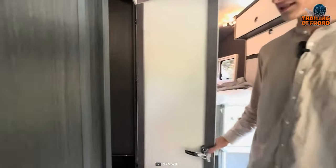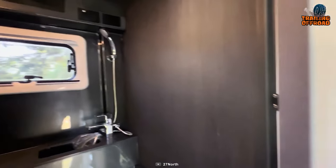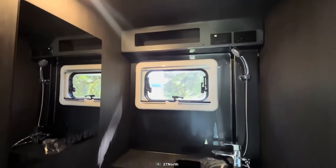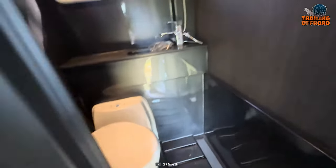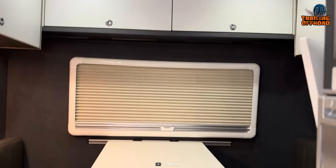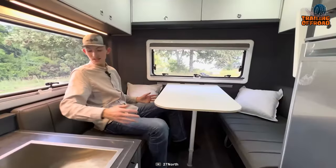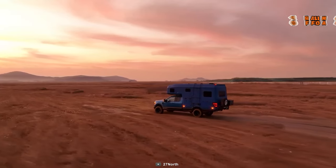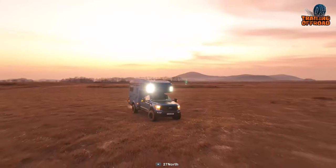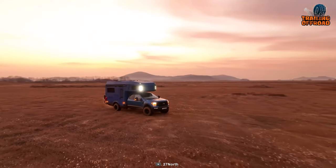The 27 North Rexrover prioritizes comfort over everything else and comes fully equipped with a comfortable wet bath, cassette toilet, and climate control. Additionally, the Rexrover comes with extruded aluminum cabinetry and a thoughtful design, which ensures your exploration feels more like a stroll outside of your home — the difference being, the home has wheels.